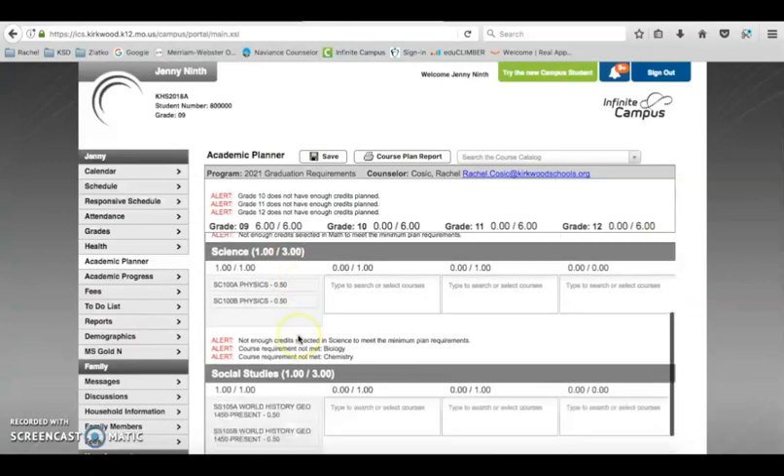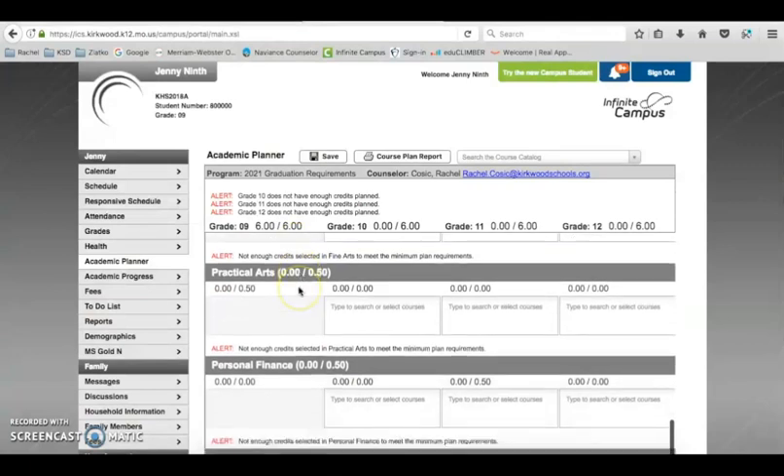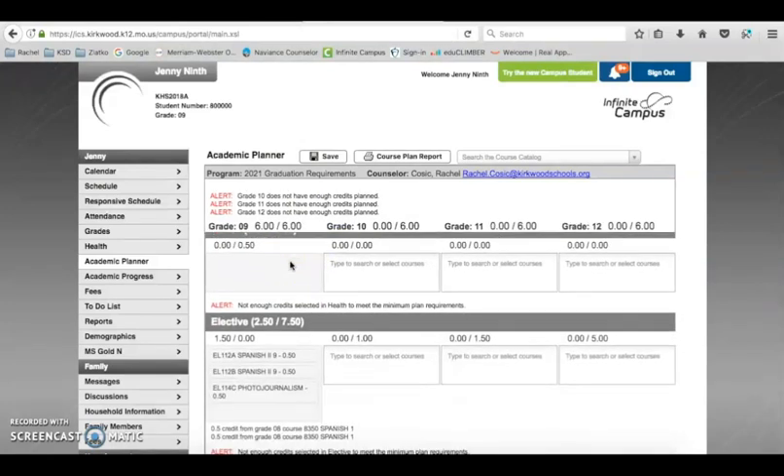As you scroll down, you can see the requirements for each subject area: science, three credits; social studies, three credits; fine arts, one credit; practical arts, half a credit; personal finance, half a credit; PE, one credit; health, half a credit; and electives, seven and a half credits.